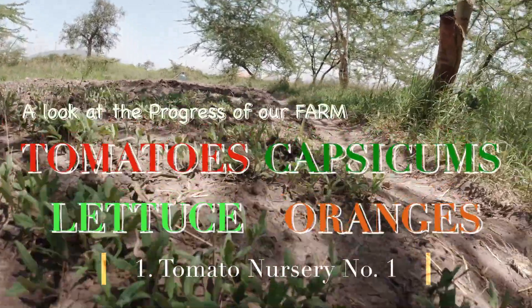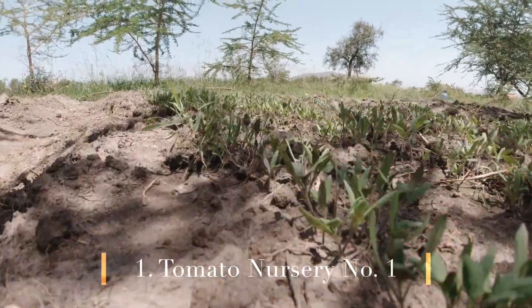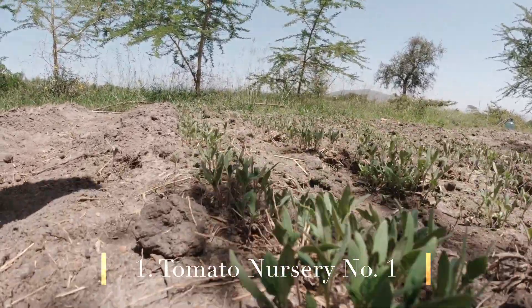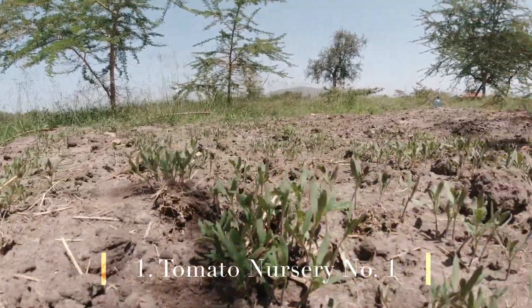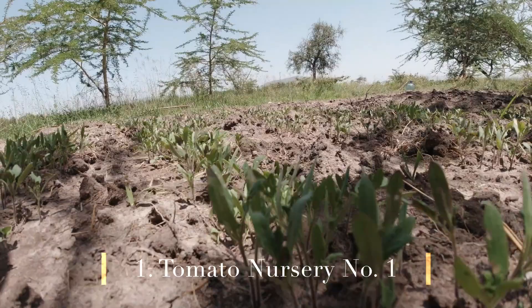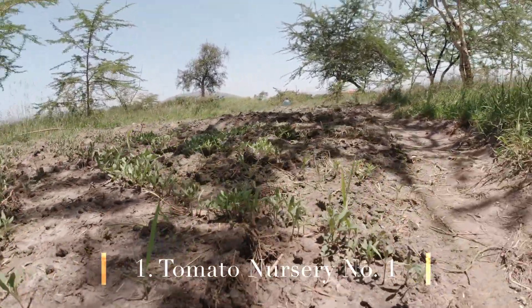This is how far the tomatoes have got to — nothing too bad, though I expected them to have picked up a bit faster. Hopefully in the course of next week, we should start the transplanting.